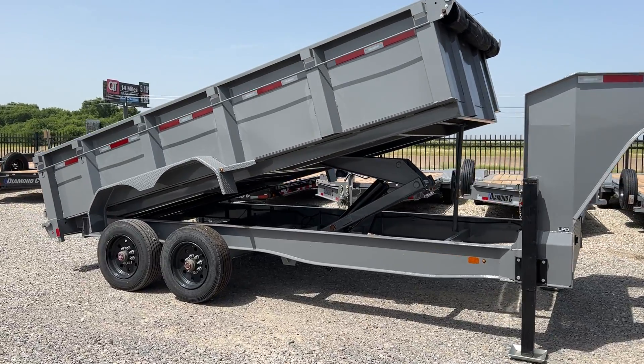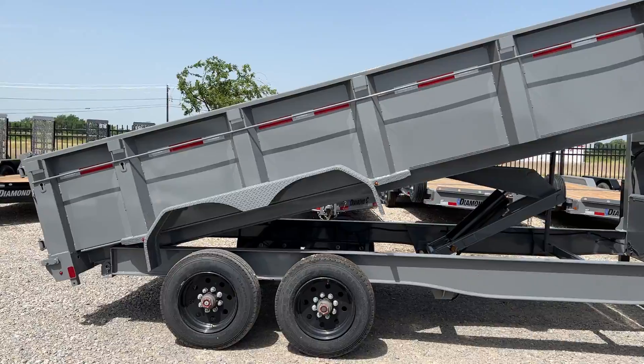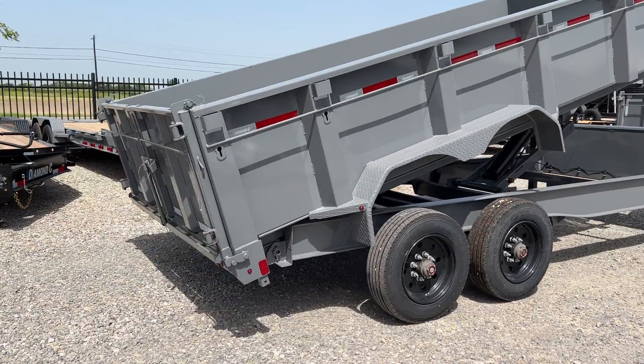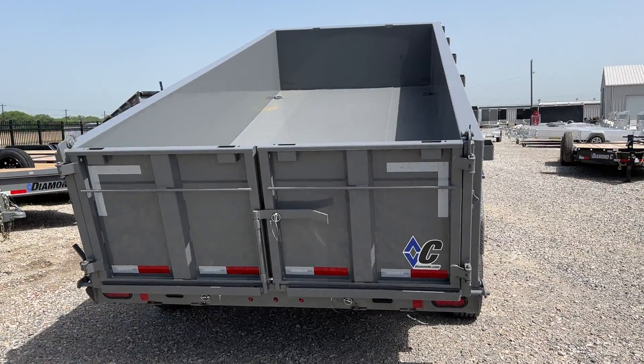This has two 10,000 pound torsion oil bath axles. It has the 32 inch tall sides, standard three-way rear gate, and also features upgraded 12 inch on center cross members.